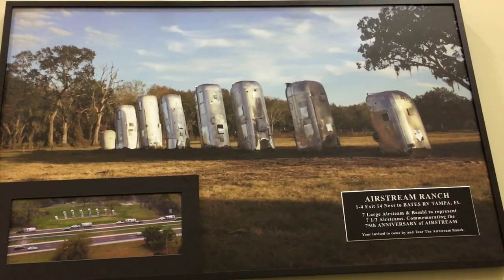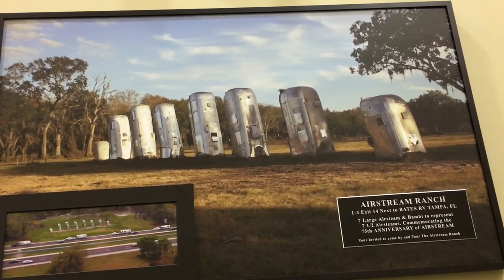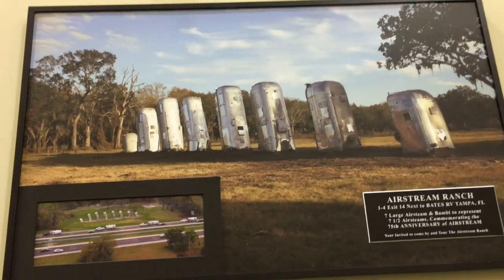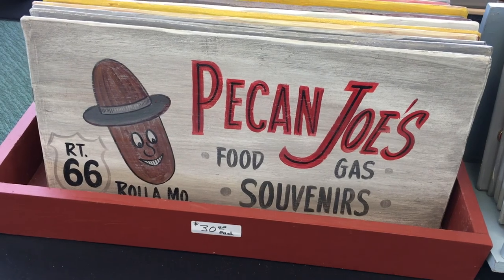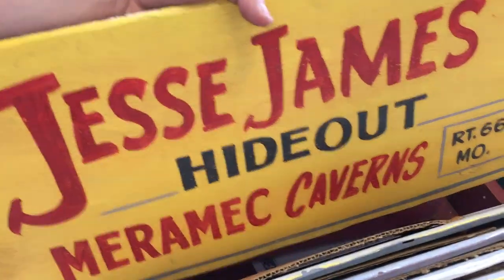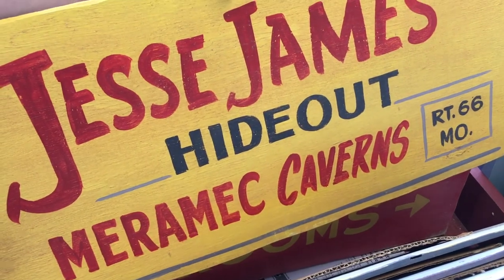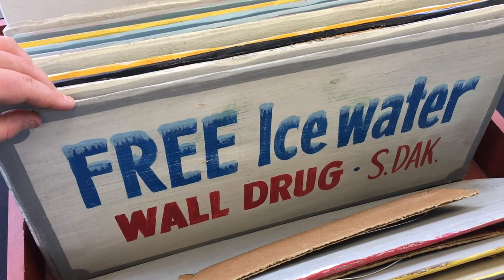If you're ever in Tampa, Florida, you should check out Airstream Ranch — also known as Trailer Henge. Look at this cool sign: Pecan Joe's. Route 66 signage. We have some more cool old signage — Jesse James hideout, tourist rooms, free ice water. We've been to Wall Drug.